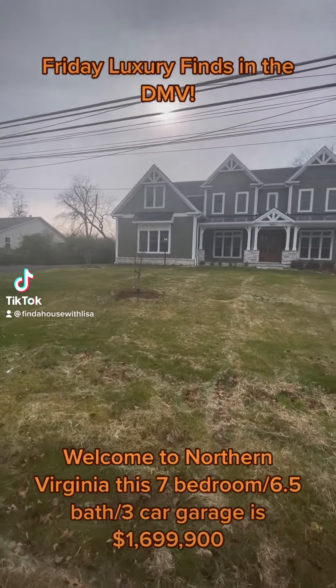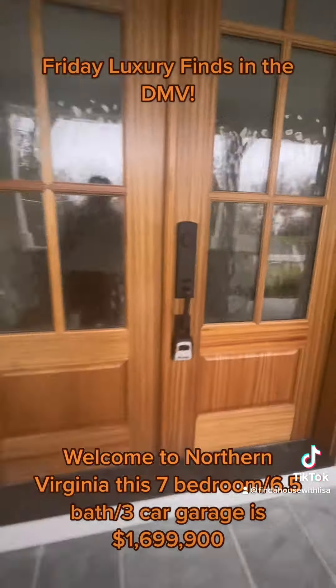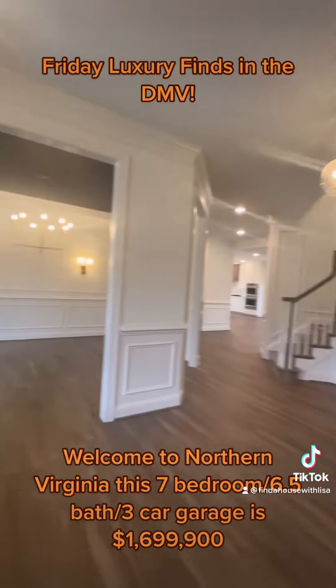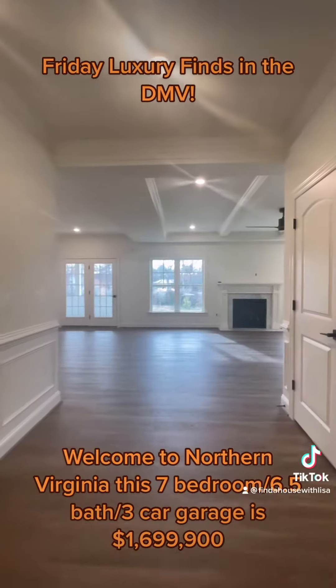Welcome to Northern Virginia, where you'll find this new construction home that features seven bedrooms and six and a half baths. It also features this beautiful accented wall in the library, and the same can be found in a formal dining room.